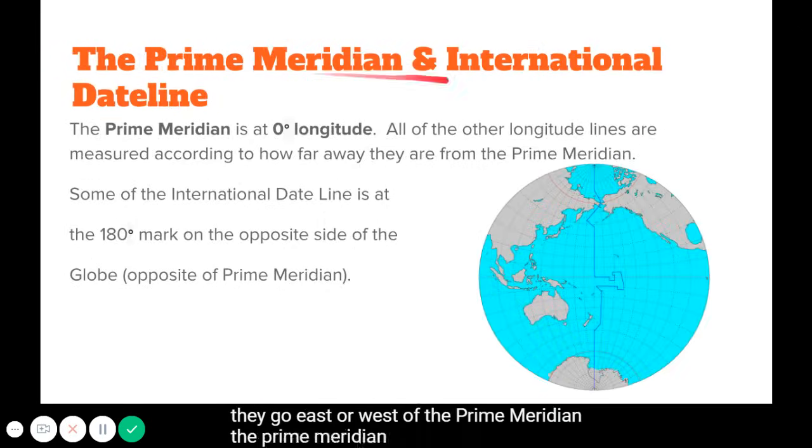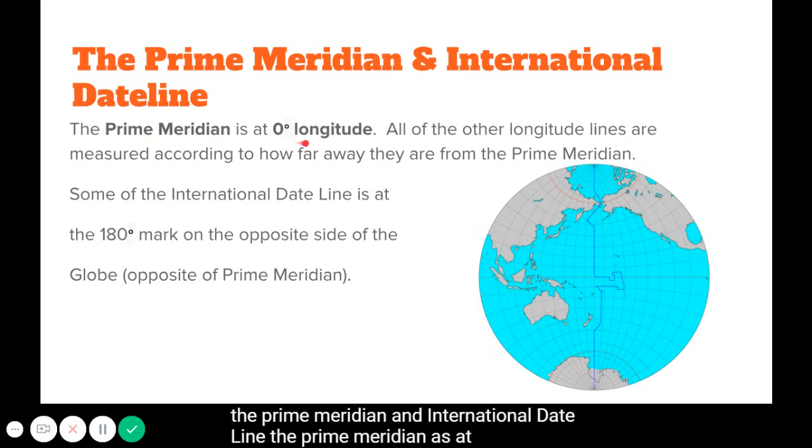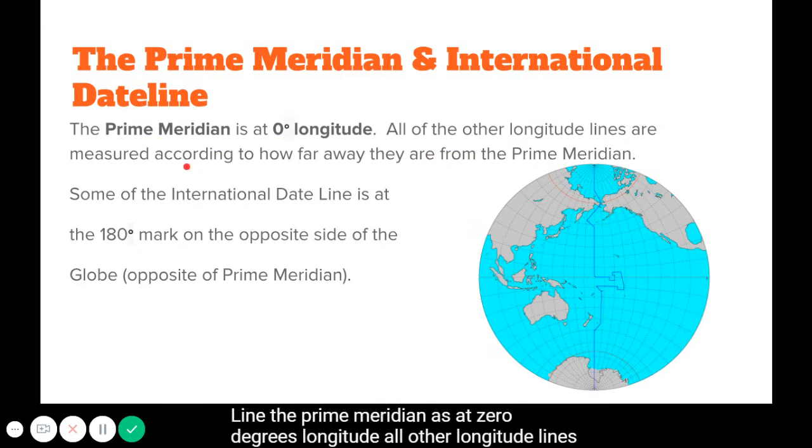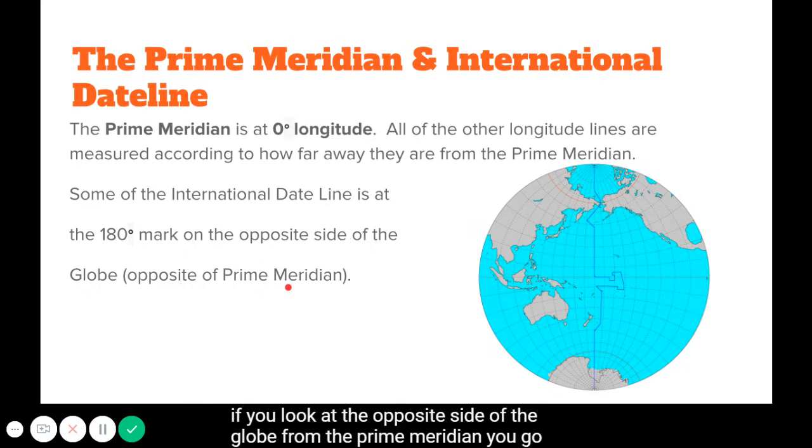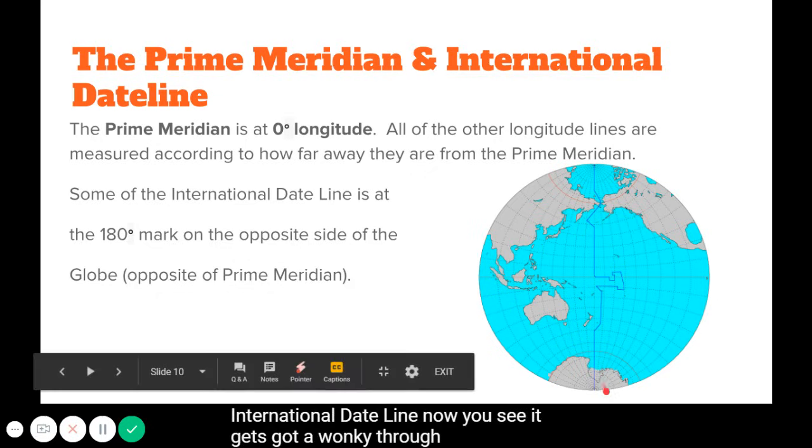The prime meridian is at zero degrees longitude, and all other longitude lines are measured by how far they are from it. The international date line is at the 180 degree mark on the opposite side of the globe from the prime meridian. It gets a bit irregular in places, but along the straight stretch, that's 180 degrees.